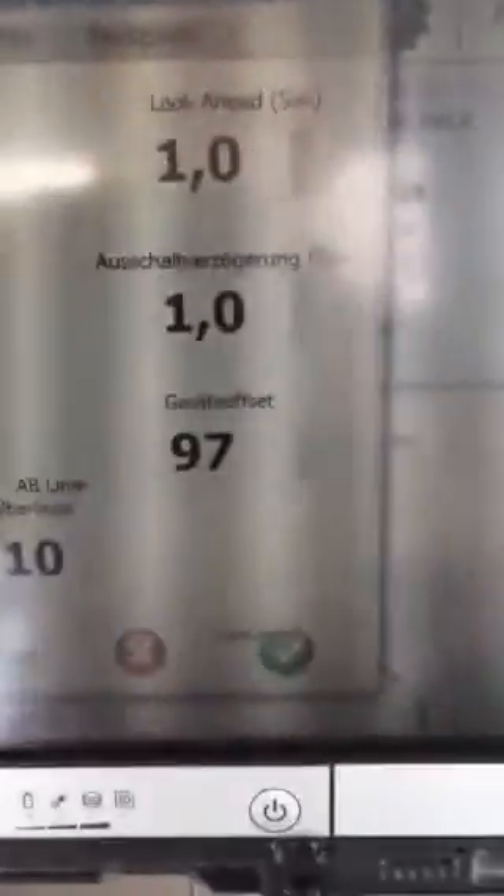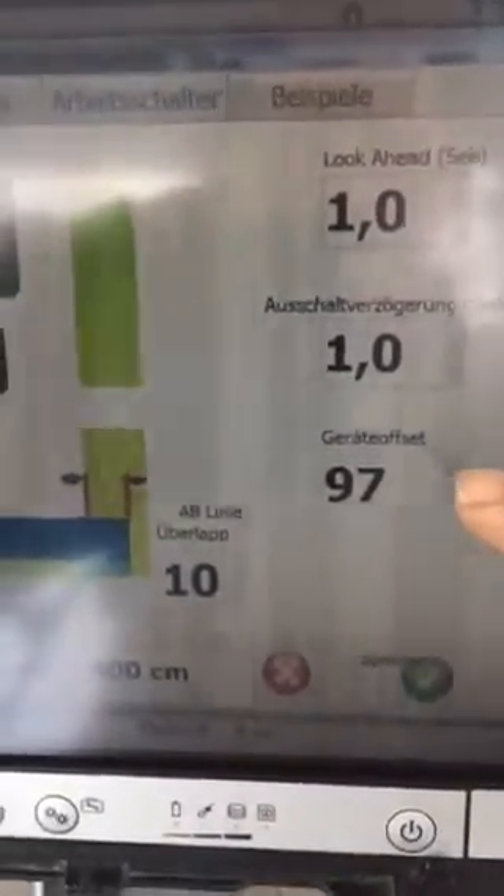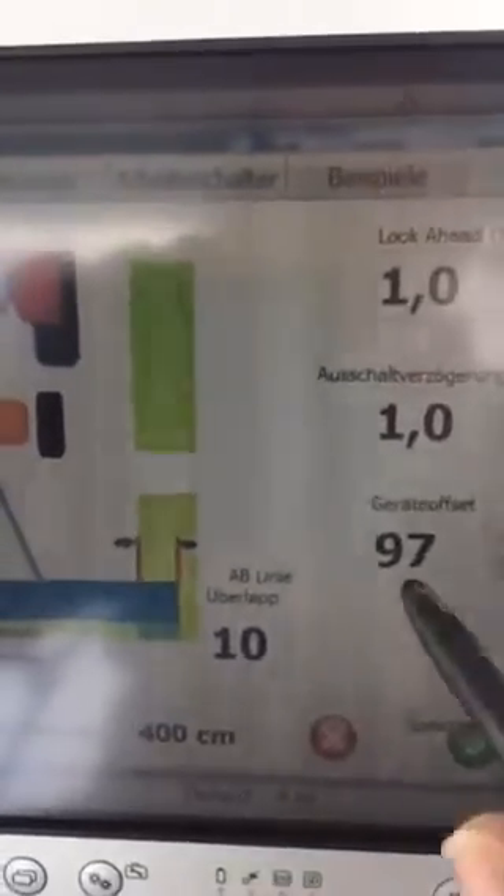Yes, this is my setup. On my notebook I did an insider offset for the machine of 97cm because the GPS antenna is not in the middle.